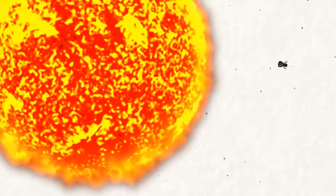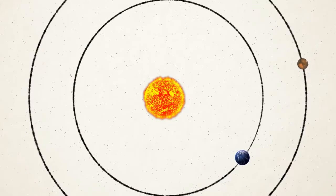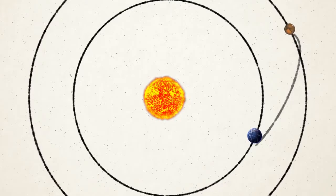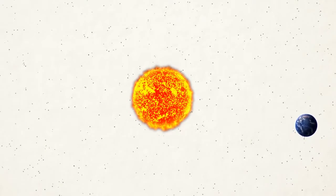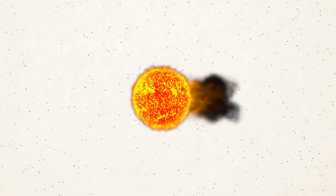During its historic journey, the probe will jet past Venus at speeds of 430,000 miles per hour — the equivalent of flying from New York to Tokyo in one minute. The probe, which is only the size of a car, will come into contact with Venus' gravity after six weeks, which will help slow it down.